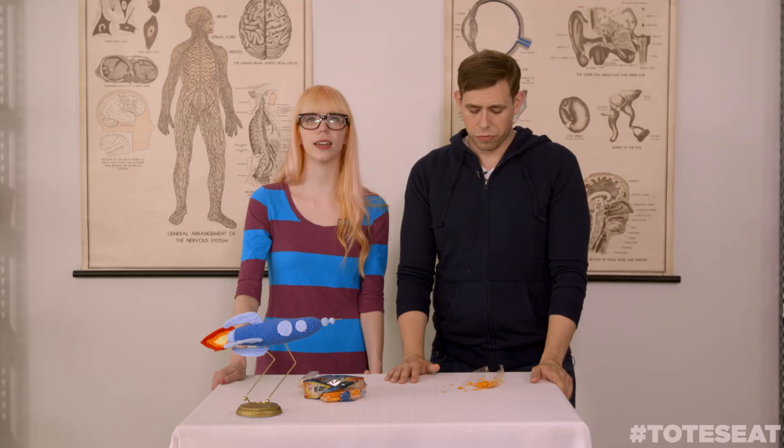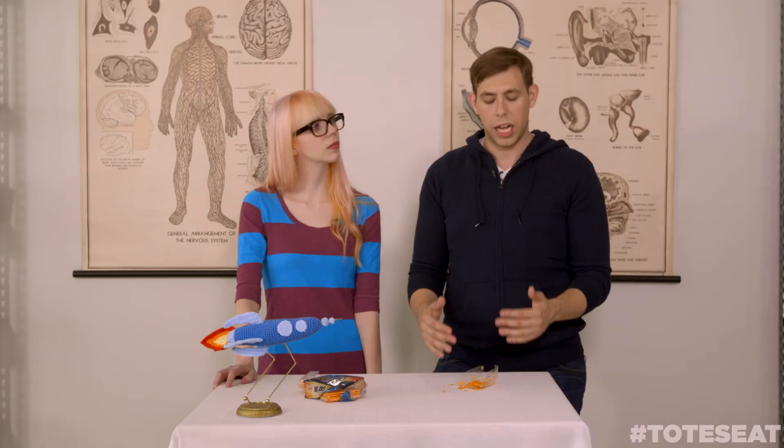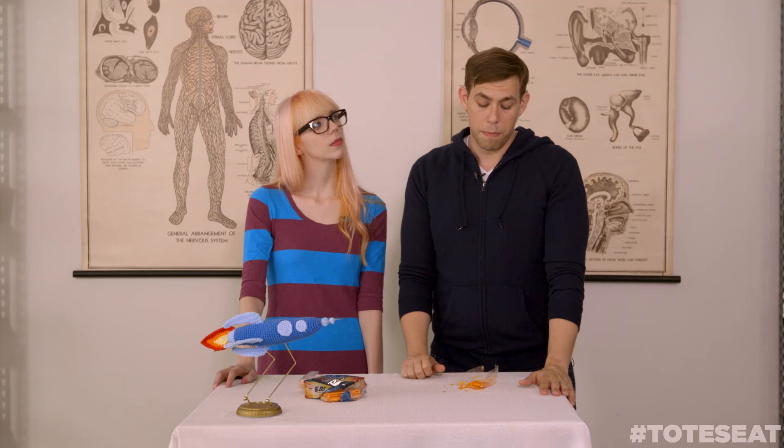Let's go to the grades — eatability, repeatability. Lindsey, what do you think? I could eat this forever, basically. Super munchable. It is a little bit spicy, so that might slow you down a little bit. I'll give it a 35 out of 40. I think it's very eatable, very repeatable. A little messy for me, so I'm gonna knock it down a bit for that. 32.